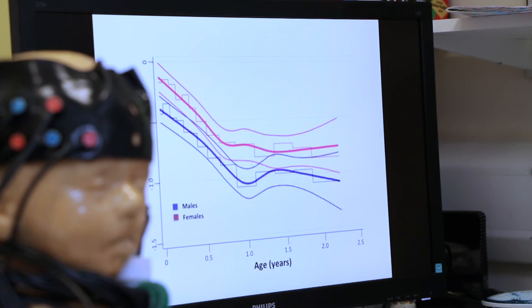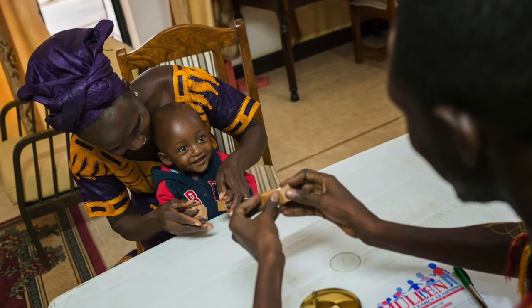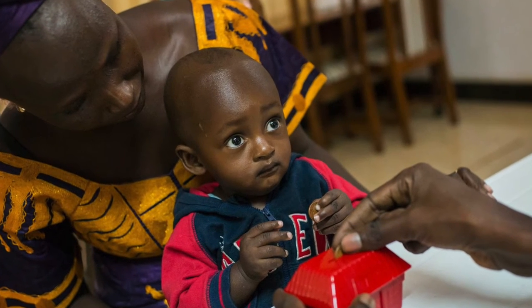We are embarking on the second phase of our project, which will be studying infants both in Gambia and the UK. Our ambition is to develop brain function-for-age curves — similar to physical growth curves — creating graphs for measures across a social domain, an attention domain, a memory domain, and a functional connectivity domain. We will also be using EEG to understand rapid responses in the brain.